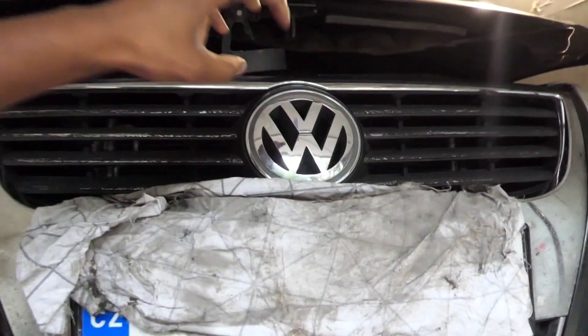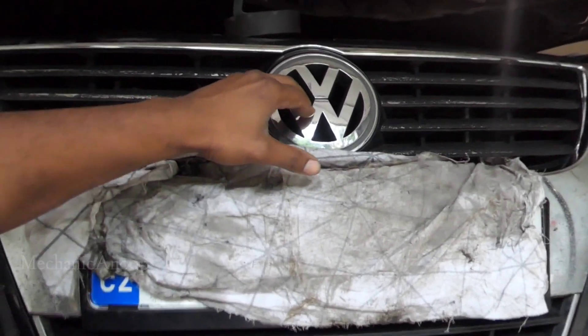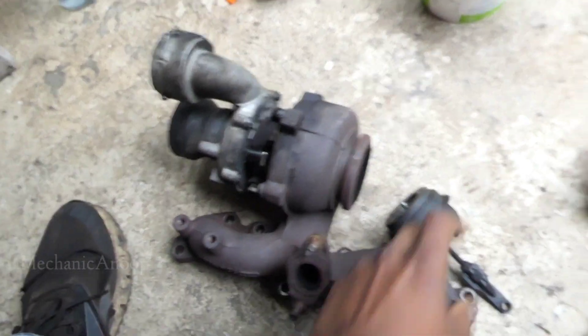Hi guys, we have here the Volkswagen Passat. This is a B6 variant which is from 2005 — the first version of B6. We have the turbocharger removed from this vehicle.